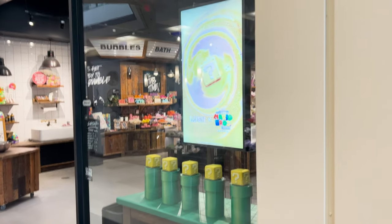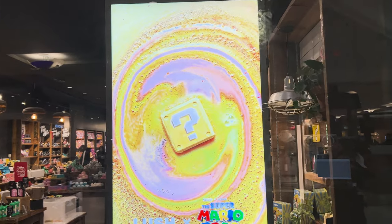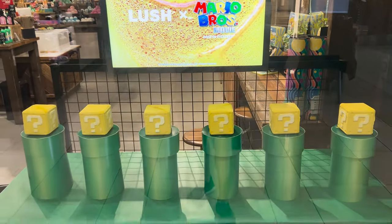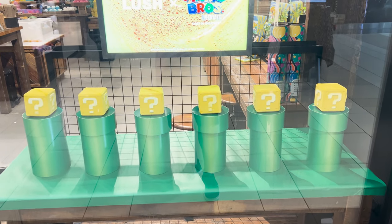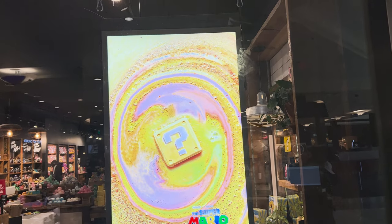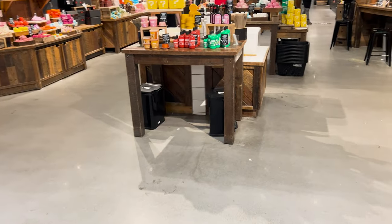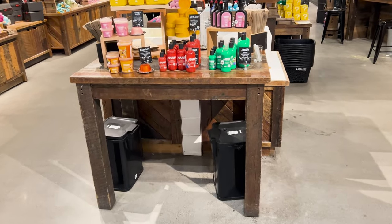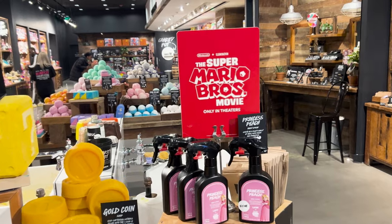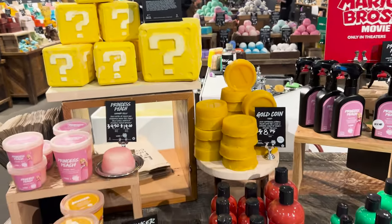So we finally found the Lush — it took us a little while. Here's the sign: Lush X Super Mario Bros. Movie, and then they have this cool display of question mark blocks right in the window. So this is like for everyone to see that walks by, and then when you go in they have the whole Mario movie display. They have the sign and then they have all the stuff right up front.